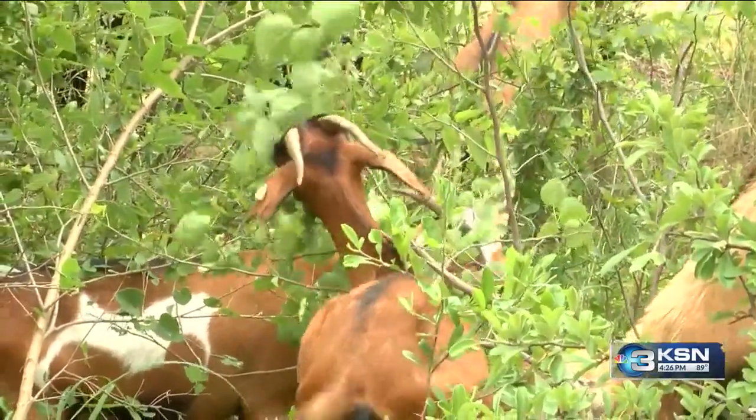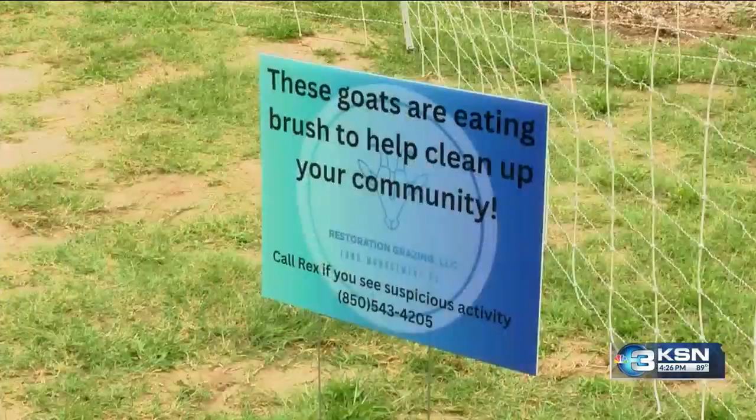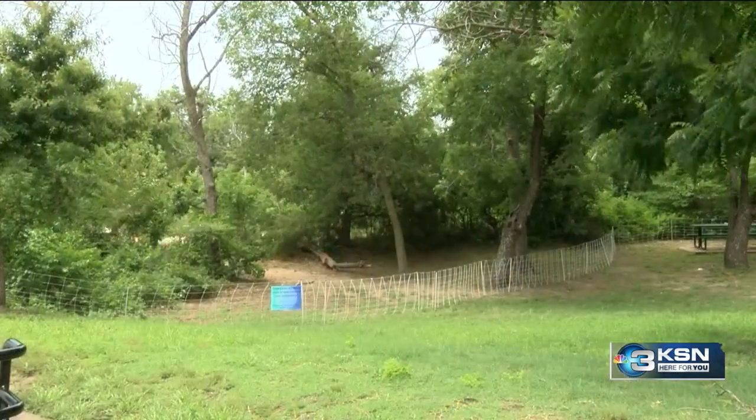The goal for the goats is to clear a five-acre area in the next two to two and a half weeks. We come out and check on them, make sure that they're all here, nothing's gone crazy, and see if they've got any food left. If not, then you move them on to the next patch.